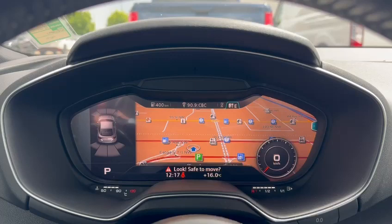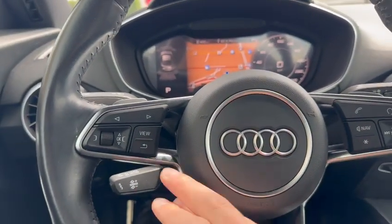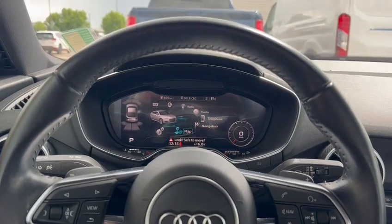I can view my navigation in full display or recess it as well. The car currently has just over 31,000 kilometers on it.